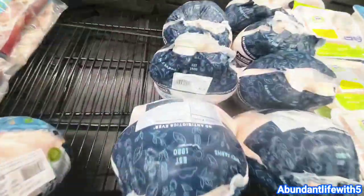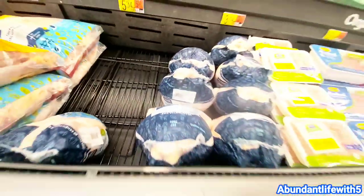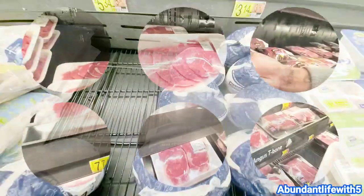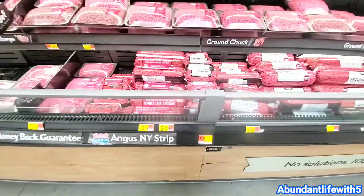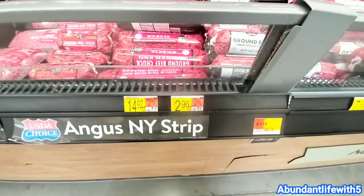I'm going to pick up this chicken — it's $4.15, about $0.97 a pound. I'll also get this steak, which is $5.88 at $7.74 a pound. And I'm going to get this ground beef for $2.96.